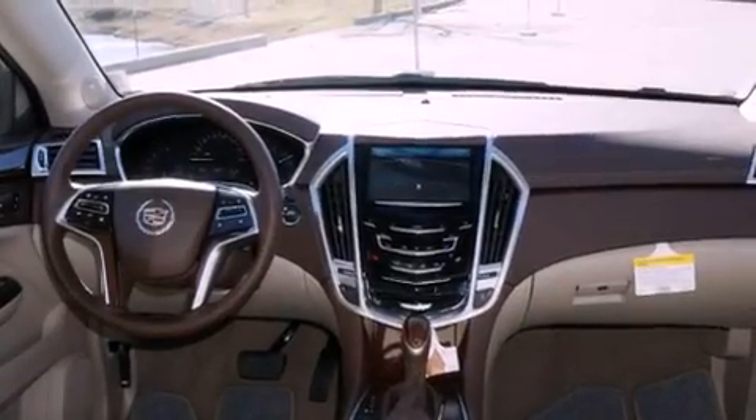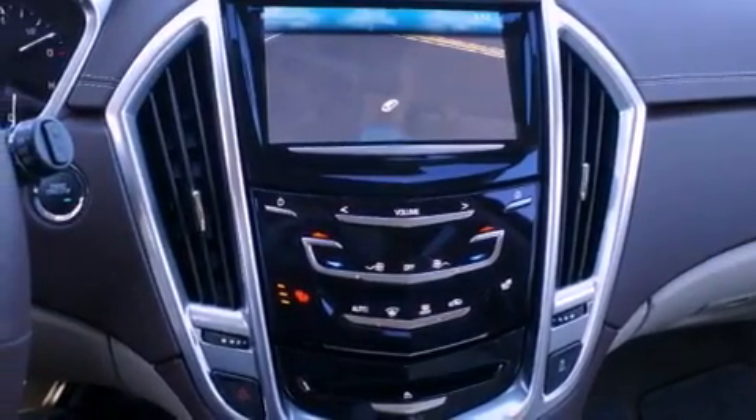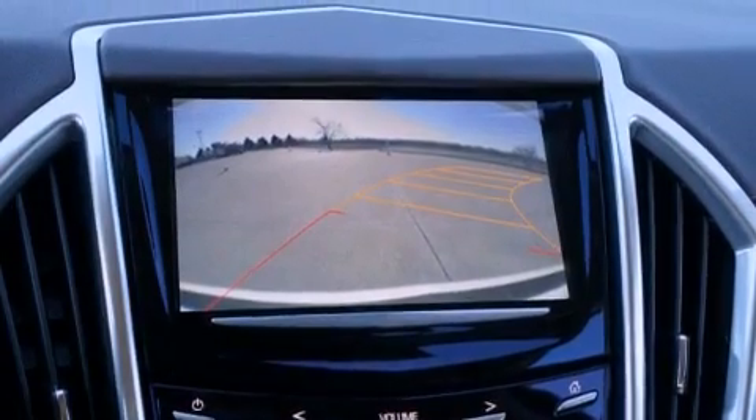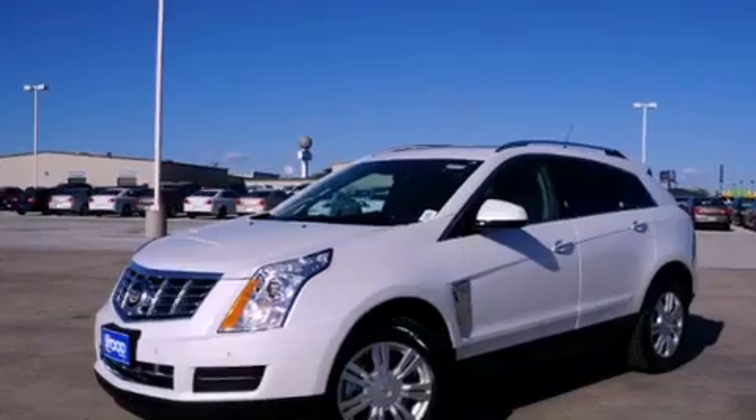The following features are also included: memory settings for the driver's seat positions so you can recall your favorite position with the push of one button, air conditioning, cruise control, a digital information center, wood trim interior accents, a security system, tinted glass, traction control, and fold-down rear seats.